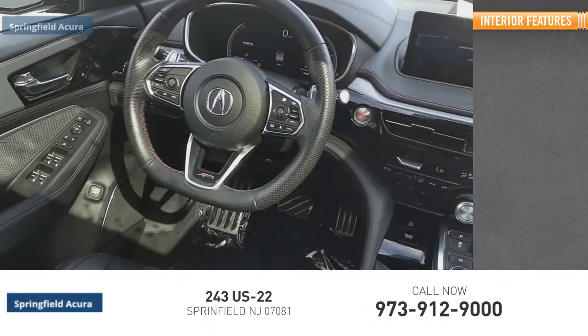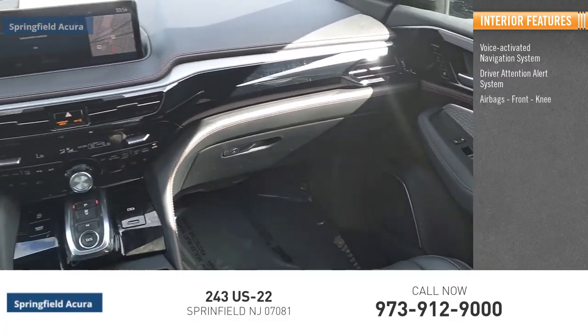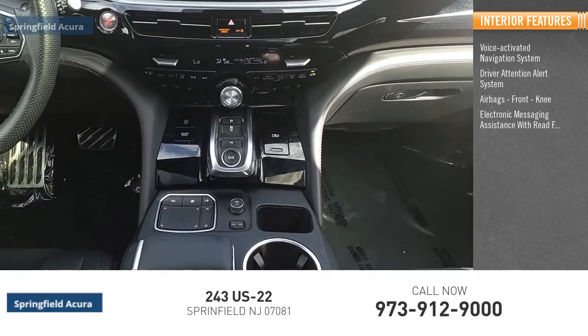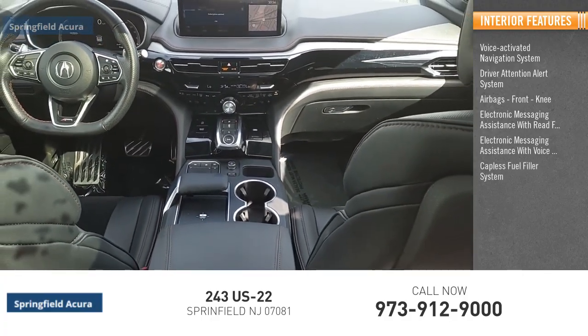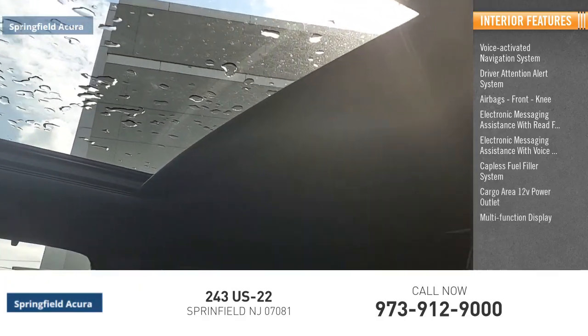Inside you'll find a voice-activated navigation system, driver attention alert system, airbags, front knee airbags, electronic messaging assistance with read function, electronic messaging assistance with voice recognition, capless fuel filler system, cargo area 12-volt power outlet, and multi-function display.